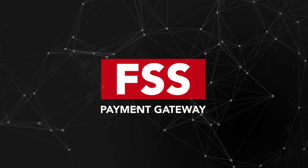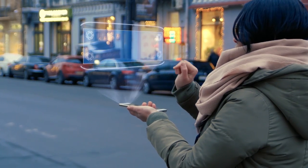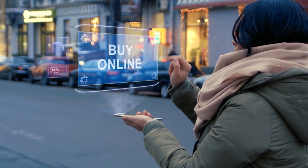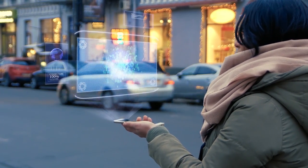FSS Payment Gateway. Globally, the retail landscape is undergoing rapid change with mobile and online commerce growth outpacing traditional retail formats.